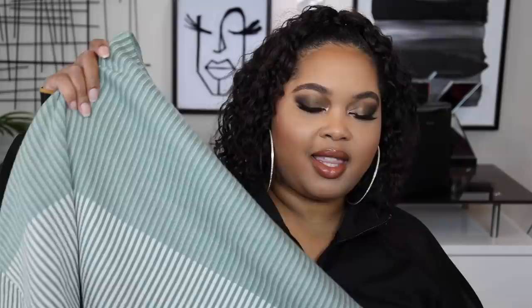I also got this from ASOS — it's a shacket, which is a combination of a shirt and a jacket. This one is by the brand New Look and it is so heavy — the quality feels amazing. I have intentions on wearing it as a jacket but you could button it up and wear it as a shirt, which is why it's called a shacket.